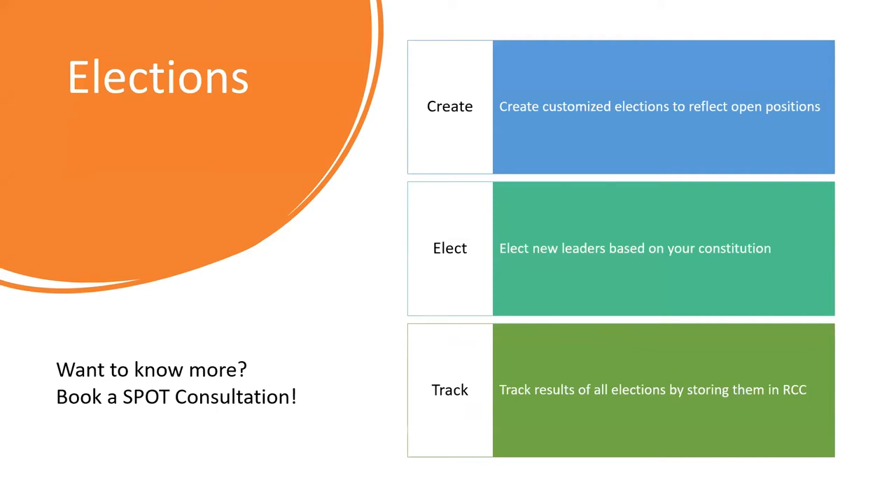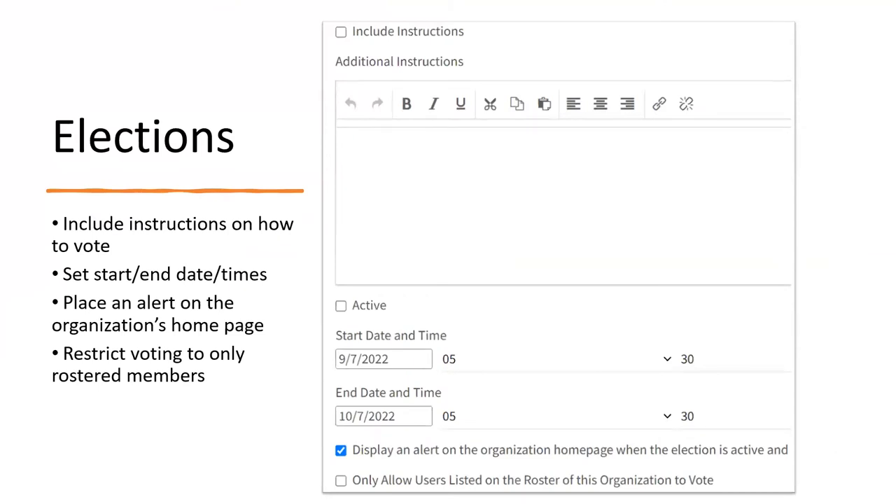Next we'll go over elections. Same thing — pretty robust feature, so if you want to learn more, you can set up a consultation with SPOT. With elections, you can create different customized elections to reflect all the open positions your organization has. You can elect new leaders based on your constitution or official positions, and track the results of all the different elections. When you go to the elections tab, you can include instructions on how members can vote, set start and end times for your election, and place an alert on the organization's homepage. You can also restrict voting to only include members on your Rock Chalk Central roster — I highly recommend you turn that on.